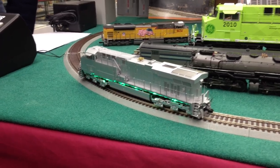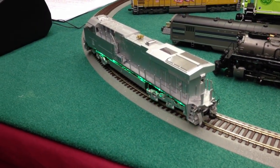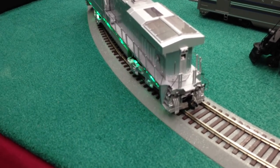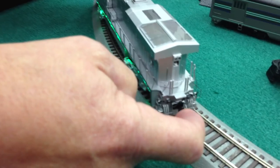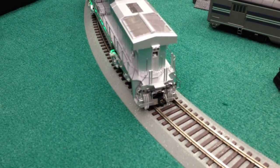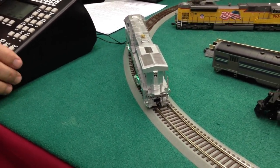Mike, you were mentioning something about the uncoupling feature. Absolutely — on all of our diesel engines we have an automatic coupler. You don't have to use an uncoupling track. You can see that I pushed the control to open the coupler and it clicked open. You can back into a car and close it, then open it again. Anywhere on the layout you can pick up cars and drop them off wherever you want. You don't need an uncoupling magnet track to do that.